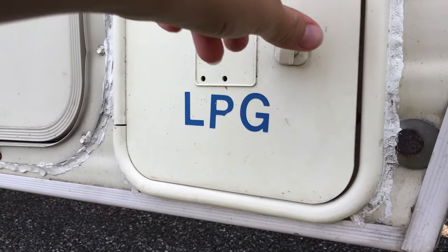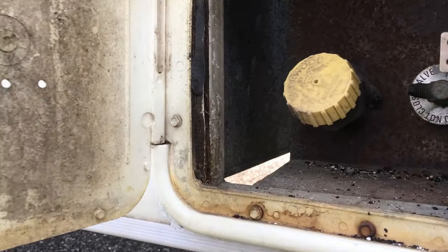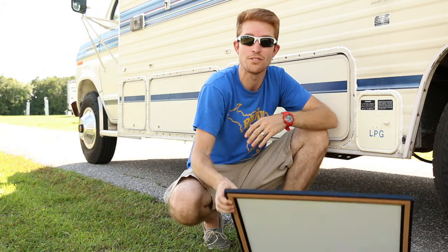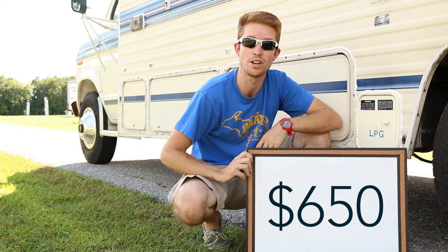One of the very last things we had done to the RV right before we hit the road was having a technician look over the propane system. We decided we weren't comfortable enough with propane to look at it ourselves, so we had them replace a couple of hoses and a few valves. About $650 later, we were all good to go.